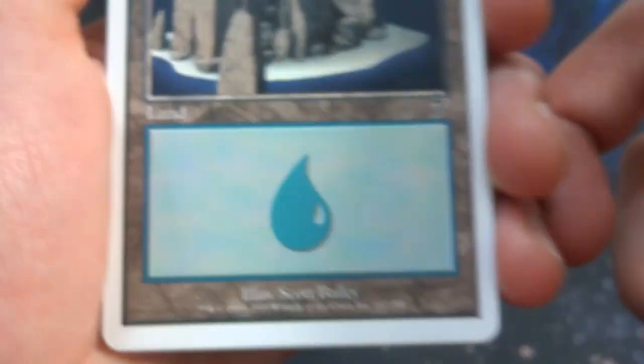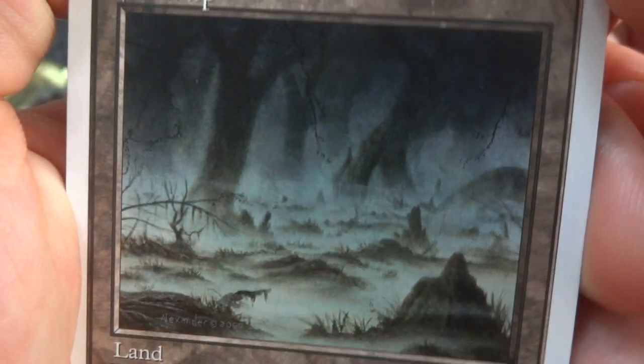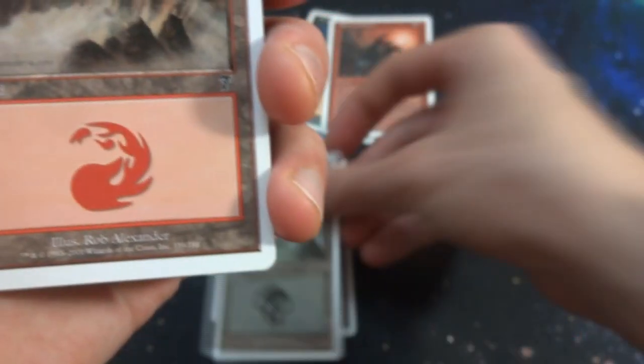Got myself the Island — the 7th Edition Island. Beautiful — got the trees on the rocks, just a little bit of white water around the sand. Art by Scott Bailey. Also got the Swamp — just a nice little swamp with a bunch of trees, love the depth, got a bit of smoke or fog going through the ground. Art by Rob Alexander.